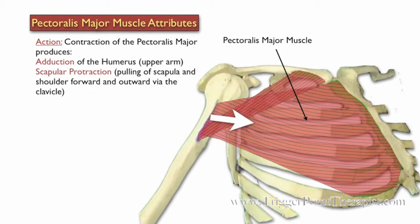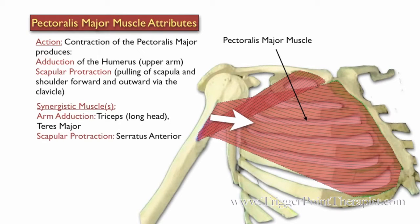Contraction of the Pectoralis Major produces adduction of the humerus and scapular protraction, which is pulling of the scapula and shoulder forward and outward via the clavicle. The triceps and the teres major are synergistic during arm adduction, and the serratus anterior is synergistic during scapular protraction.